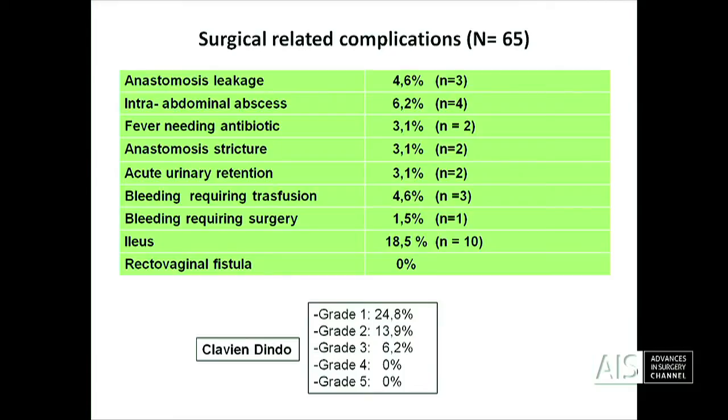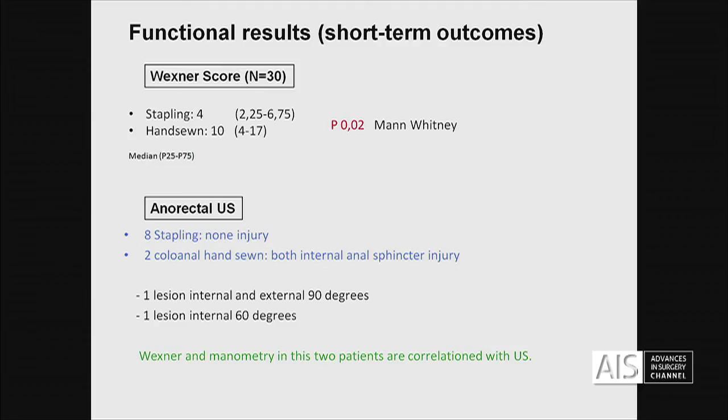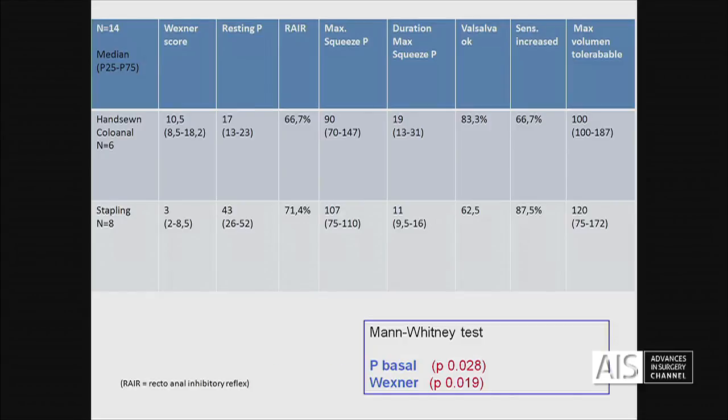In the Clavien-Dindo classification, the majority are in grade one and two. These are the first functional results with a Wexner score and anorectal ultrasonography, measured in 30 cases after reversing the ileostomy. We have absolutely better functional results in the stapling cases. In anorectal ultrasonography, we have very good results with the stapling cases, whereas with the hand-sewn anastomosis we have injuries of the internal sphincter.